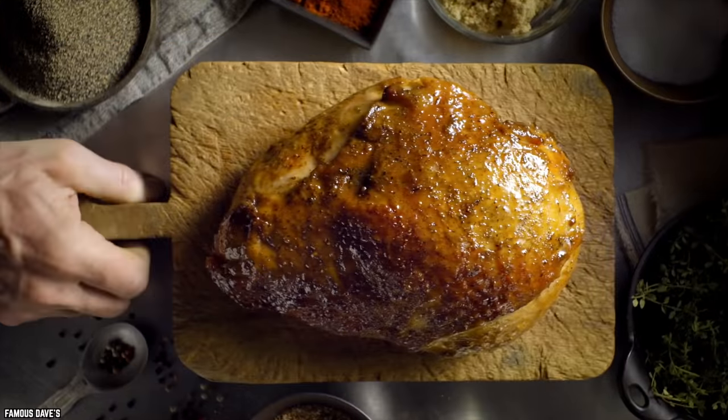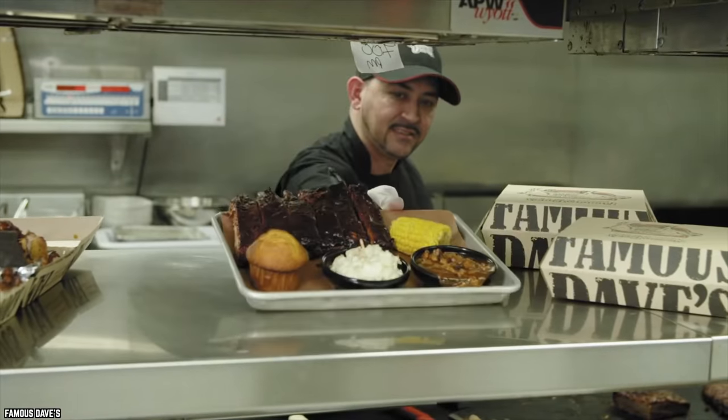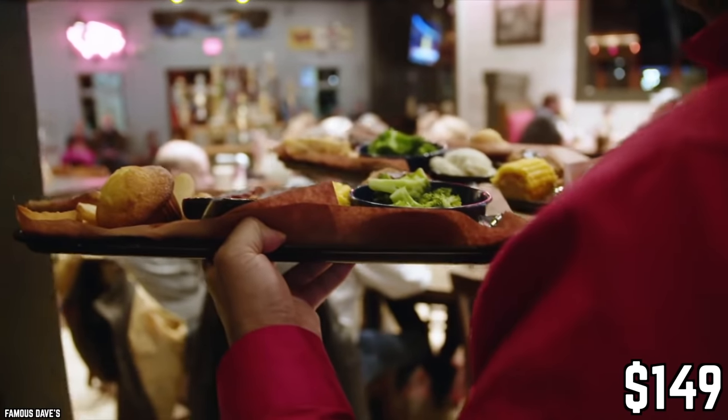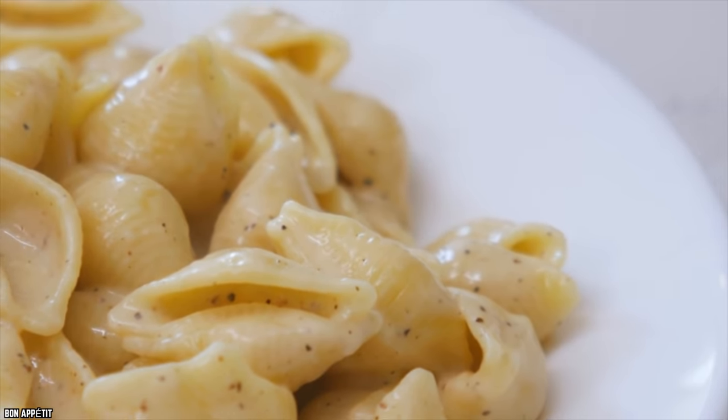If you want your turkey with all the fixings, you'll have to fork over a few extra bucks. The Famous Dave's Holiday Feast costs $149, but that's a small price to pay for cornbread, mashed potatoes, and gooey mac and cheese.